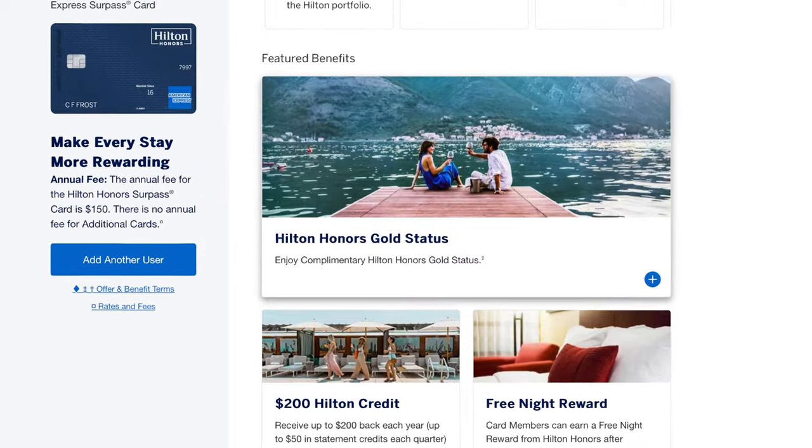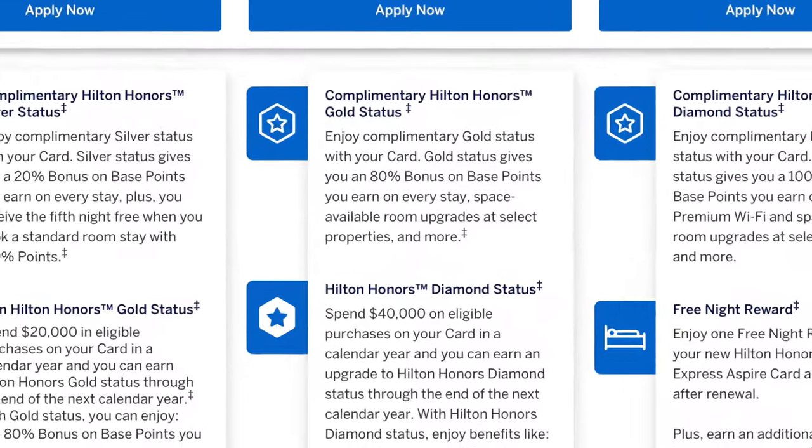Another perk I really love about the Amex Hilton Surpass card is that you get complimentary Gold status with this mid-tier card. Hilton offers Silver, Gold, and Diamond status — Diamond being the ideal. Just from holding this card, whenever you stay at a Hilton branded hotel you will receive an 80% bonus on base points you earn on every stay.